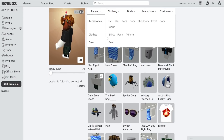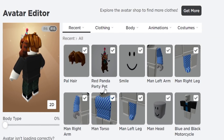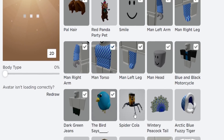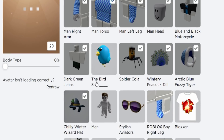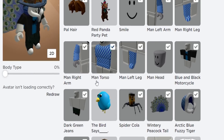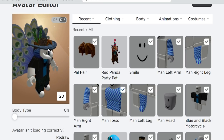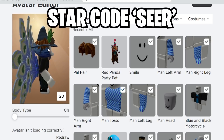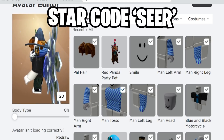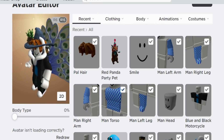Let's recap all the items we just redeemed: the Red Panda Party Pad, Bird Says, Spider Cola item, the Win 3 Peacock Towel, the Arctic Blue Tiger Hood, and the Chilly Winter Wizard Hat. Those are all the currently working promo codes on Roblox. Roblox expired a lot of them, so hopefully there will be new ones soon. If you found this helpful, subscribe and turn on notifications!